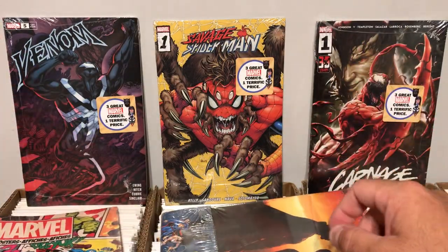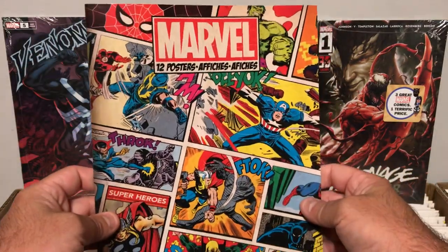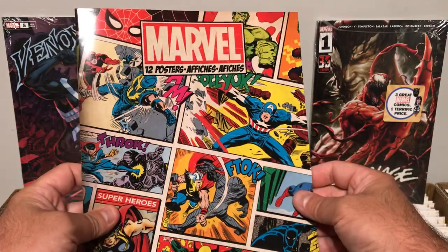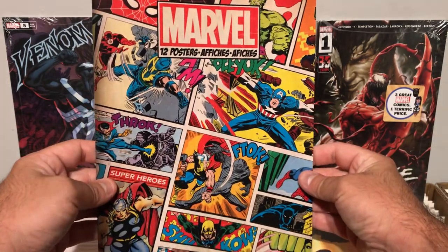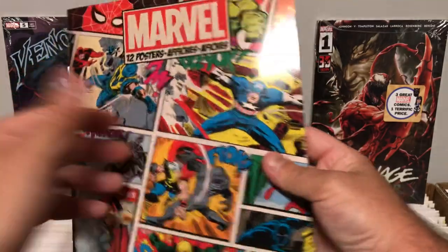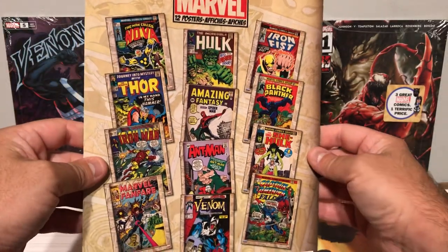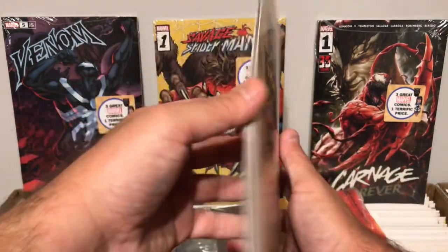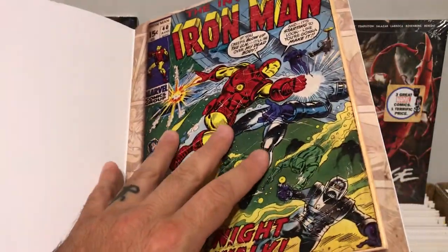I also picked this up and wanted to show it off because I thought it was really cool. My wife got this for me at Five Below, where everything's $5 or less, and this was a Marvel poster pack. It says 12 posters. Love the graphics — it's all different classic comic book covers. Super cool, and they're really high quality printing.